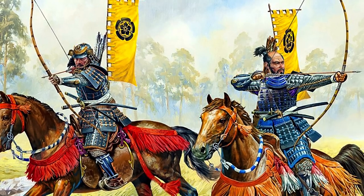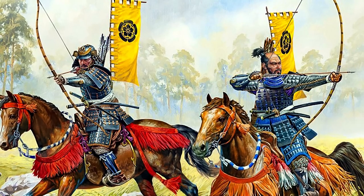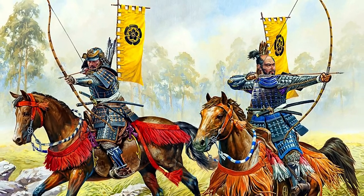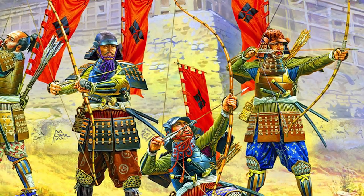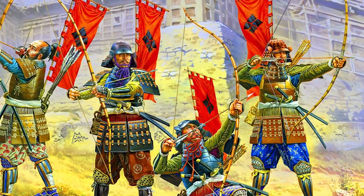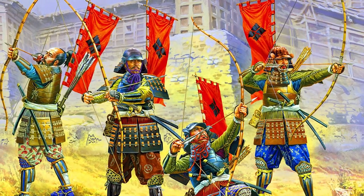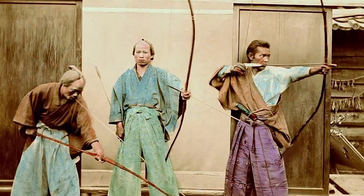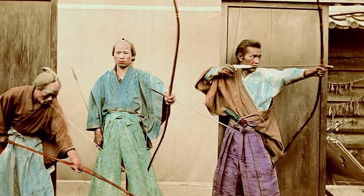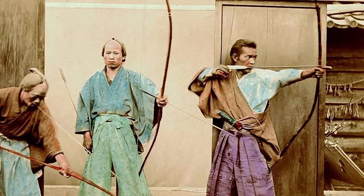In their early history, the samurai fought primarily as archers on horseback and maintained that role for hundreds of years on the battlefield. Japanese longbows had a distinctive style, unheard of anywhere else in the world. Without knowledge of the bow-making technology used in other countries, the Japanese developed exceptionally long wooden bows, called yumi, that could reach more than two meters in height.